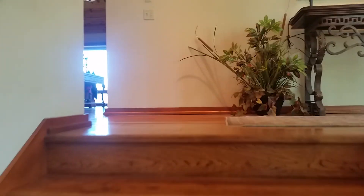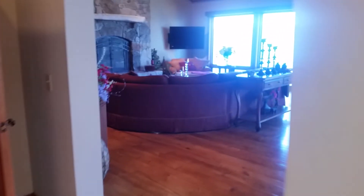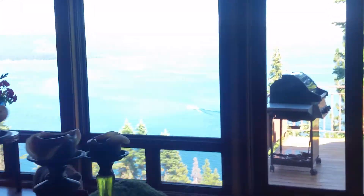45 Edgecliff Court — nice big entry, and a huge great room and kitchen. Let's get the view here first, let me expose.